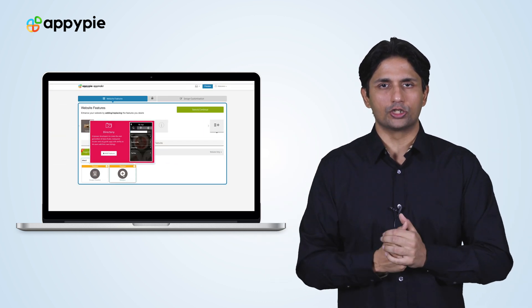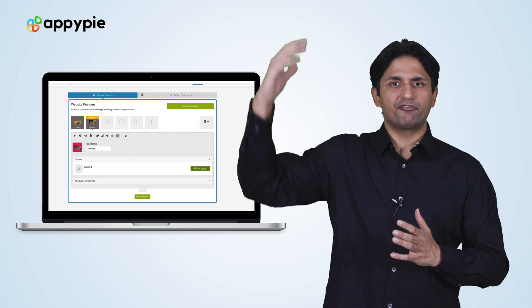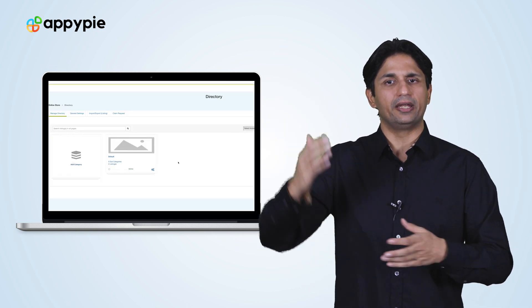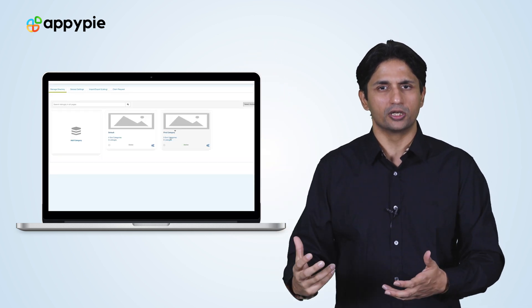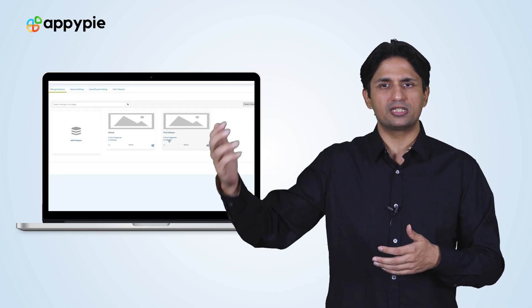You can add the directory feature where you can bifurcate the different job openings into different categories. Underneath each category, you can have different job openings listed so users can come to those listings and apply.